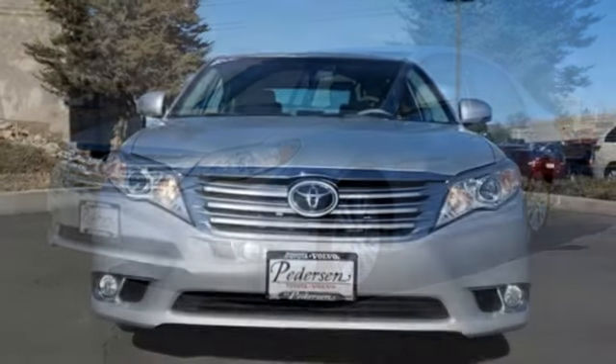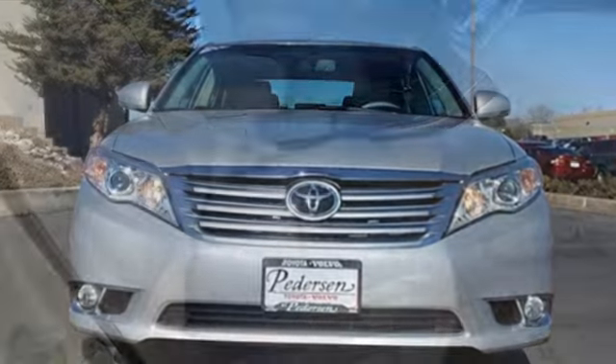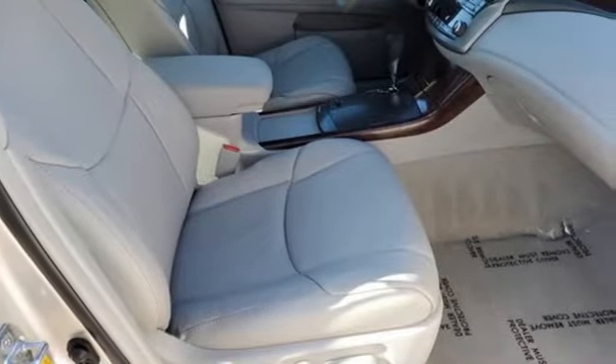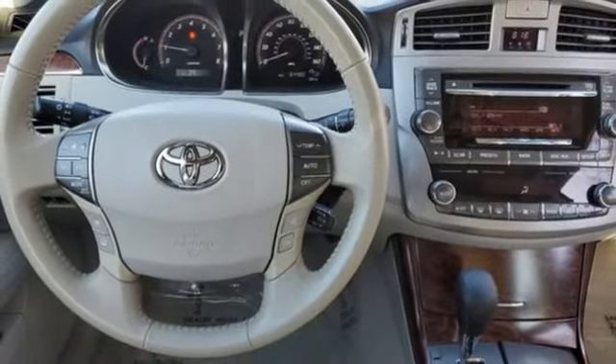It's equipped for all your driving needs and wants. AM-FM satellite radio, memory exterior door mirror settings, front heated and ventilated leather bucket seats, auto dimming rear view mirror, doors and push button start proximity key.